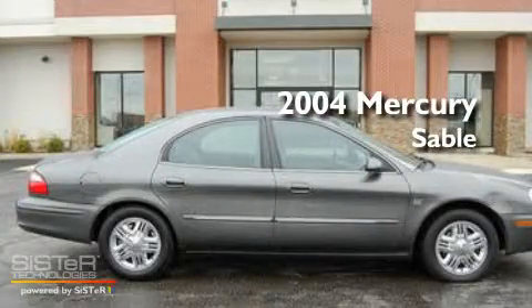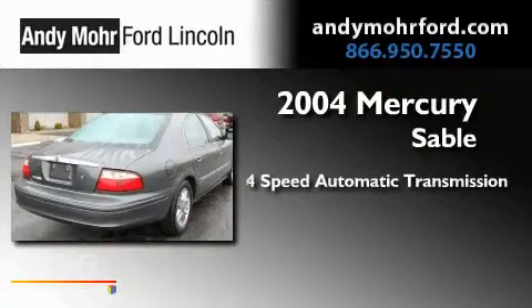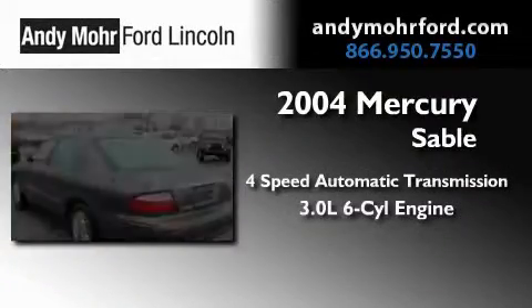This is a 2004 Mercury Sable. This car has a 4-speed automatic transmission and a 3.0-liter V6.